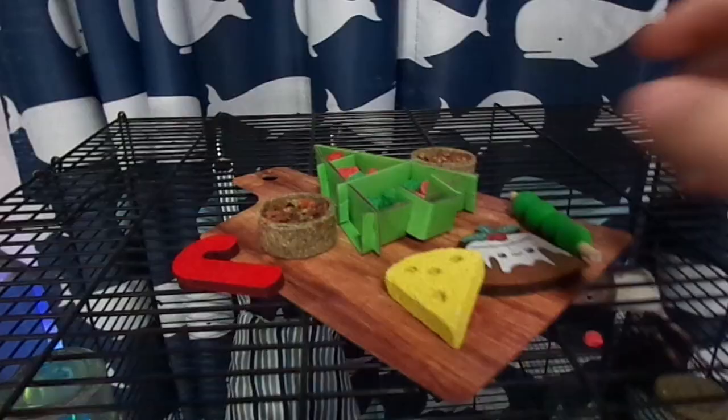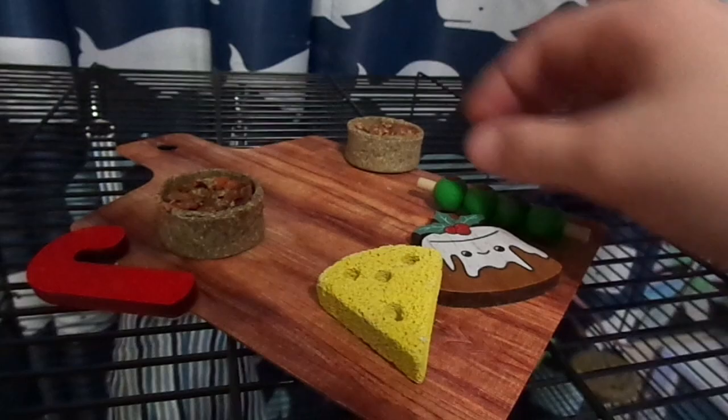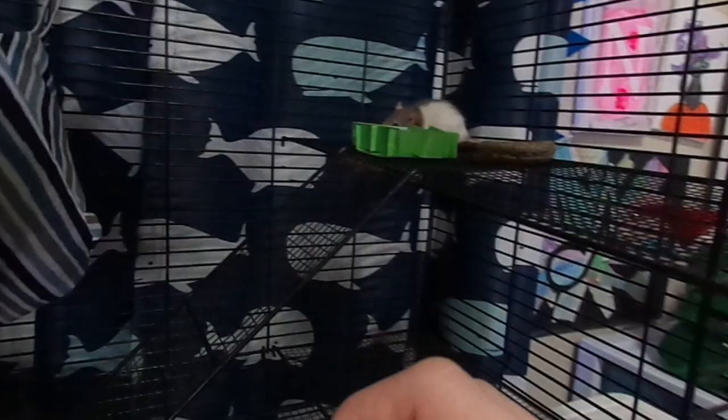Alright, for the first thing, I'm gonna put in this Christmas tree with all these treats — so that can go right there. It has all the treats. And then these look like chews with food in the middle, so I will put that right over here.